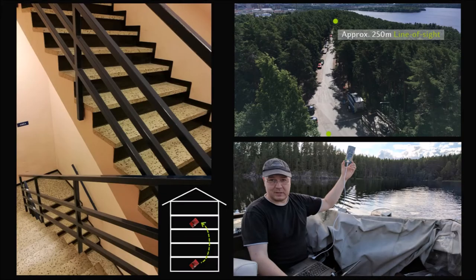We tested the Bluetooth 5 long range mode in concrete buildings, through floors, walls, and in a staircase, as well as around buildings. We also had trials along a road surrounded by forest, in a park, on a field, and finally on two lakes.